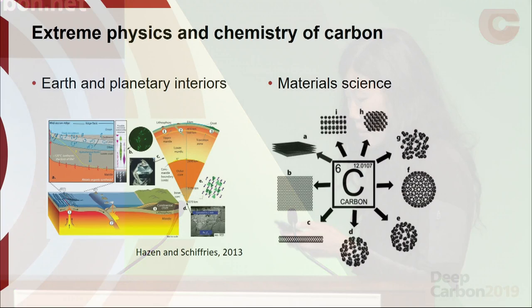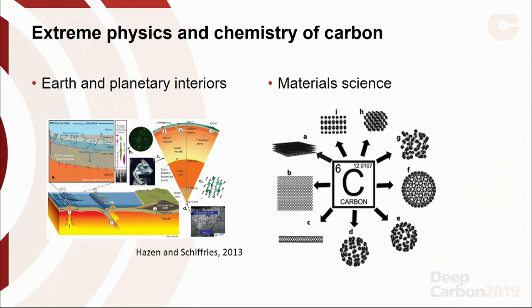We're looking at carbon forms for understanding earth and planetary interiors, but also looking at these forms for material science applications. These areas are very closely linked because we use the same experimental tools to reach extreme conditions, and they both benefit from in situ and ex situ characterization tools to observe carbon behavior at extreme conditions.